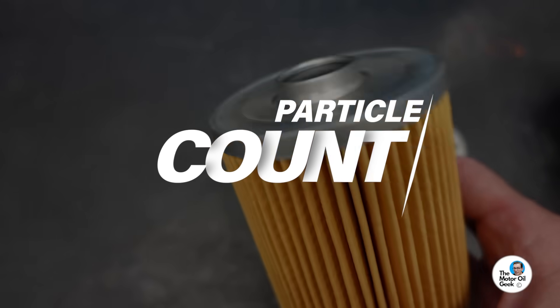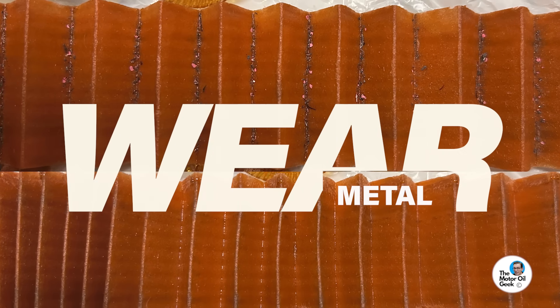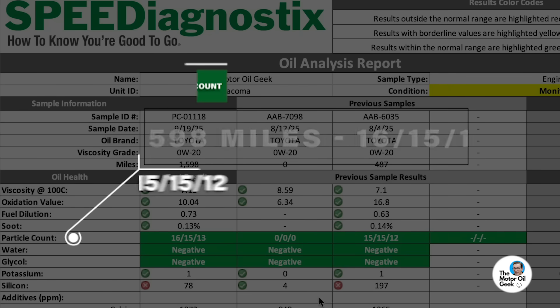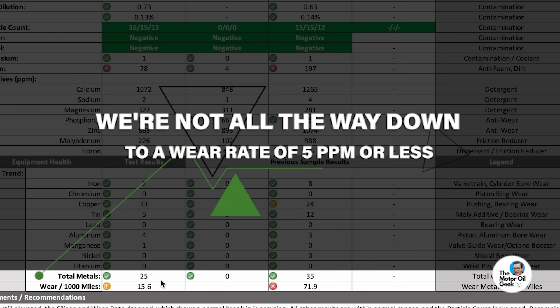The other key thing here is the particle count. Not everything that's in the oil is going to be metallic or smaller than 10 microns, so it can't always be seen by wear metal analysis. The particle count can see particles from 4 microns all the way up to 75 microns, and it's letting us see how clean the oil is. In a future video we're going to get into engine life versus cleanliness, but right now we can see these particle counts are nice and low. Everything looks great — it's normal for engine break-in, which confirms two things: engines aren't broken in from the factory, and it takes thousands of miles for the engine to break in. Even at 2,000 miles, the engine is still breaking in — we're not all the way down to a wear rate of 5 ppm or less, but we will see that eventually on this engine, guaranteed.